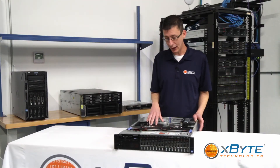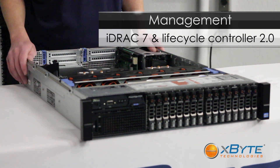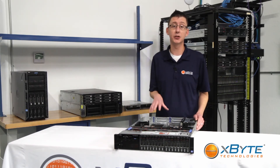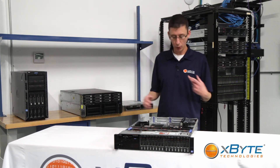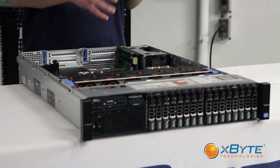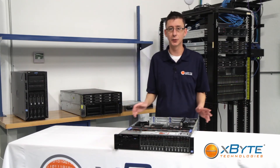As far as management, it's got iDRAC 7, which is Dell's latest iteration of their server management software. It allows you to do all the things you'd expect in a current enterprise management package — such as deploy, manage, install your OS, test hard drives, and update firmware — all remotely, so you don't have to go down to the server room.